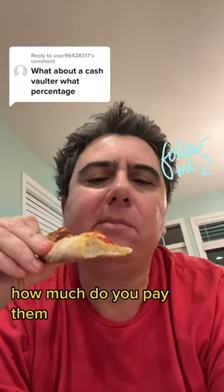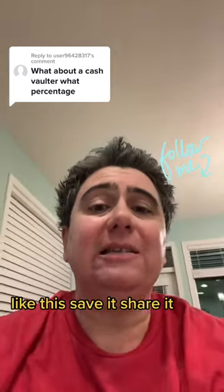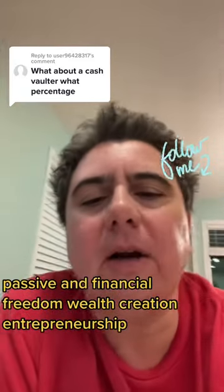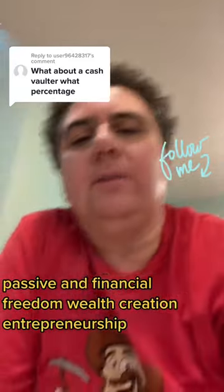About a cash folder — how much do you pay them? Don't forget to follow me, like, save, and share. Follow me so you can learn more about the ATM business, passive income, financial freedom, wealth creation, entrepreneurship — all that kind of good stuff.